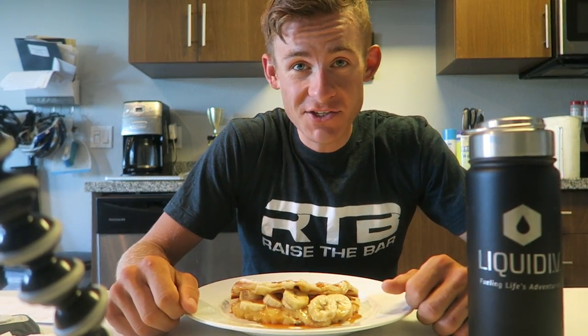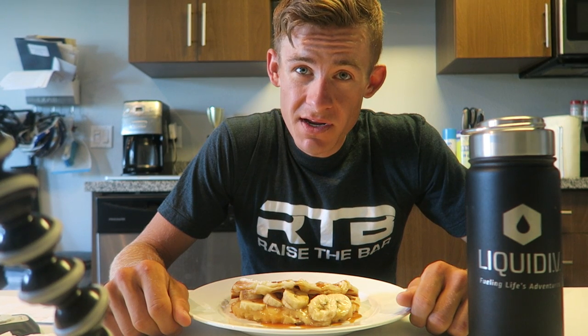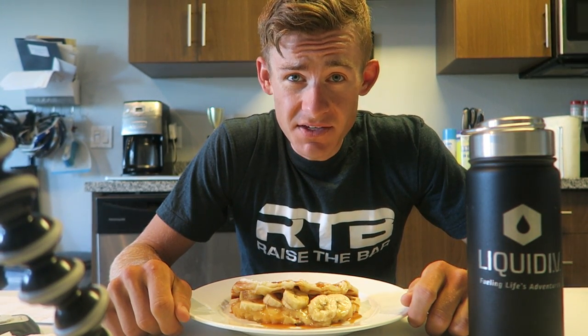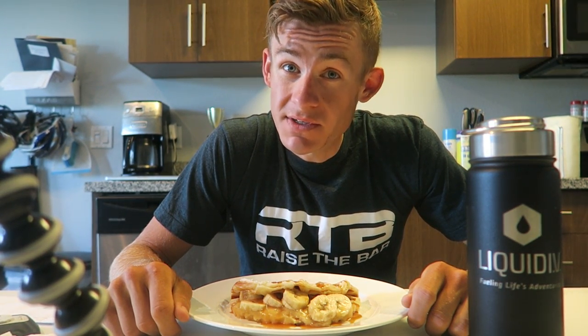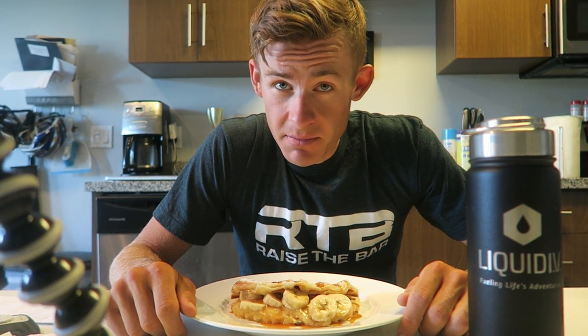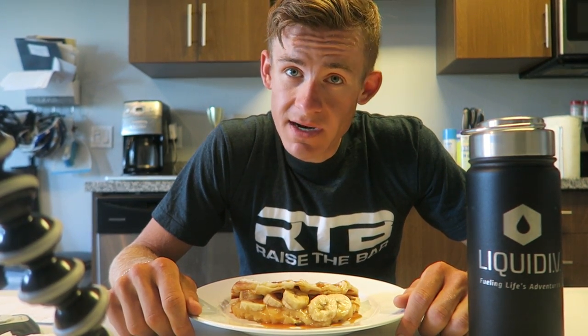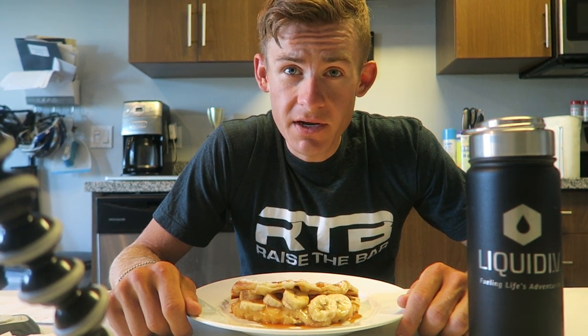What's going on everybody, welcome back to another video and of course another review. Last week IHOP announced they're coming back with their croissants. They did have these about a year ago and I got to try the strawberry cream one, which is awesome. I did a Denny's review last week so I figured why not change it up and do an IHOP review. I like bananas a lot, I like caramel, I love breakfast food in general. I'm looking forward to doing this review — hopefully IHOP doesn't let me down.